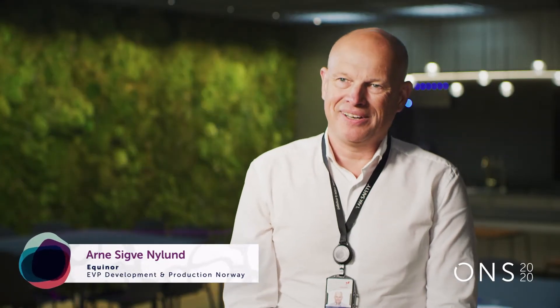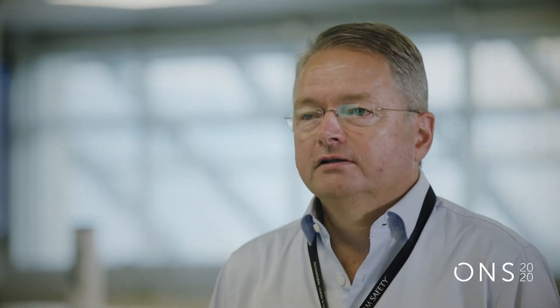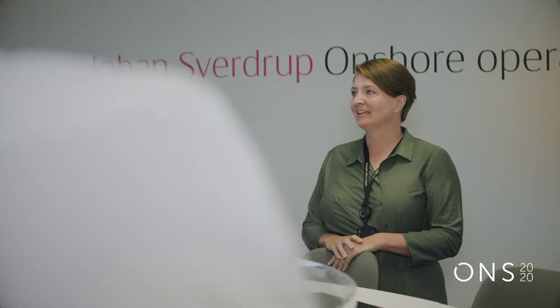The first operational year on Johan Sverdrup has been great. From when it started the 5th of October, there's been great operation with good safety results, high production, high regularity and low emissions. And when you look at Johan Sverdrup as being a large field and one of the largest on the Norwegian Continental Shelf — if you look 50 years back — it really frames the strategy of Equinor.